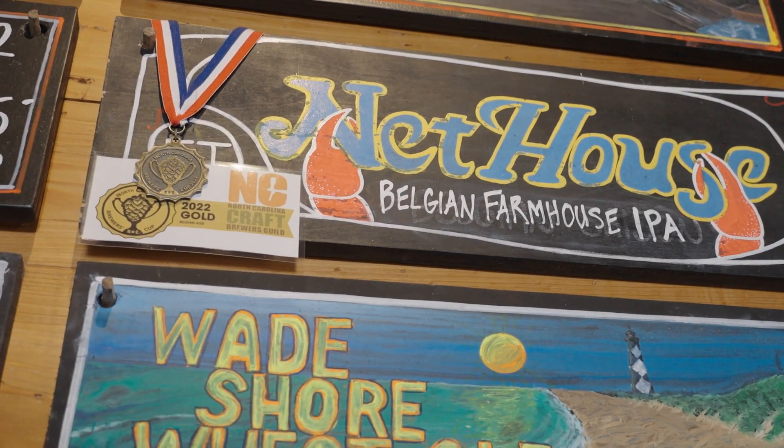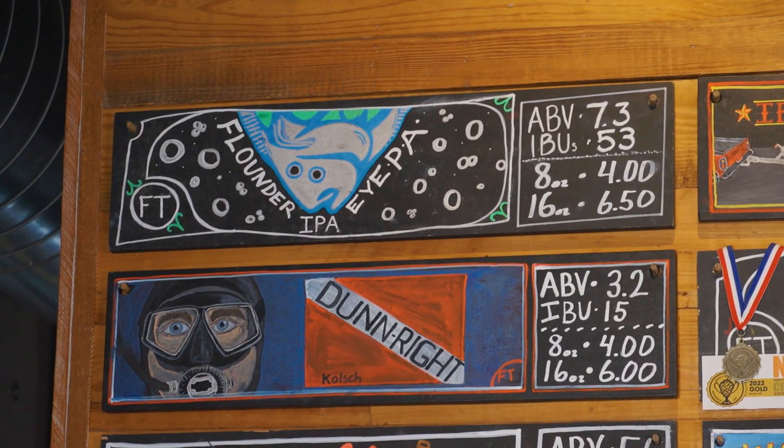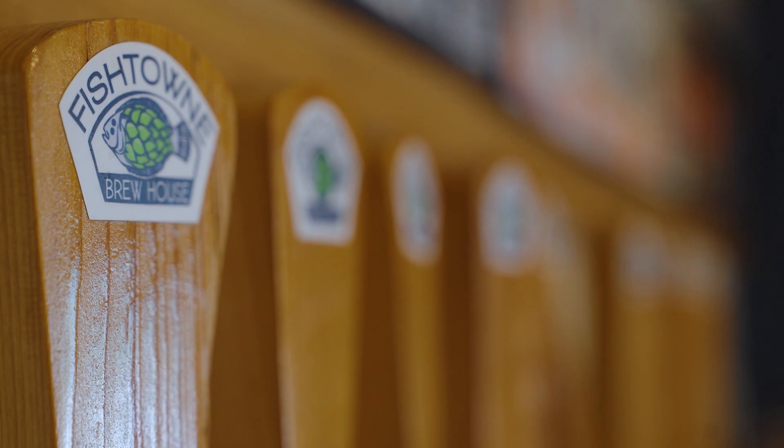For people who are year-rounders, what would you say is the beer that brings people back time and time again throughout the year? Well, we have quite a few. A staff favorite and one of my personal favorites is the Net House. We just won the gold medal in Belgian ales in the state in November with that, which we're very proud of. We also have Munden Fog, which is an IPA that people love, Flounder IPA, and our Wageshore Wheat is wonderful. We just have a really good core selection of beers, and then we put flair in with lots of fruity stuff and fun things.